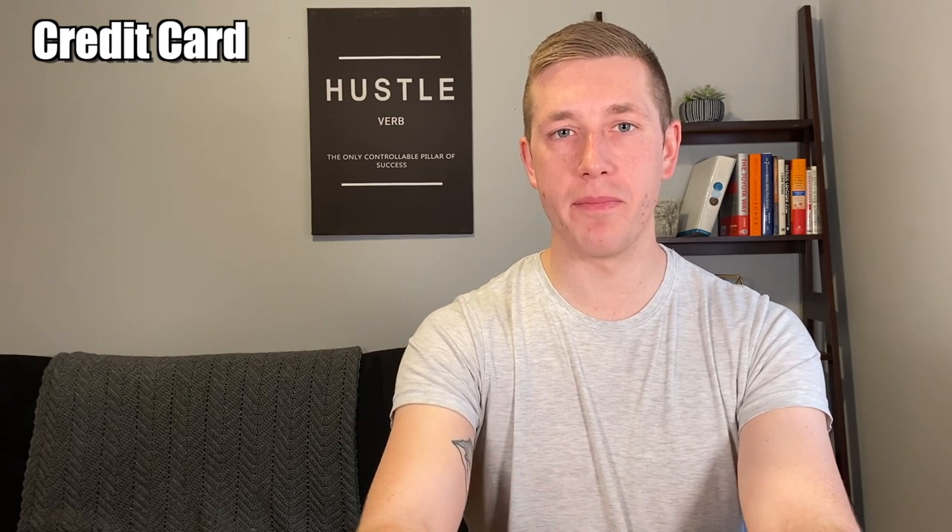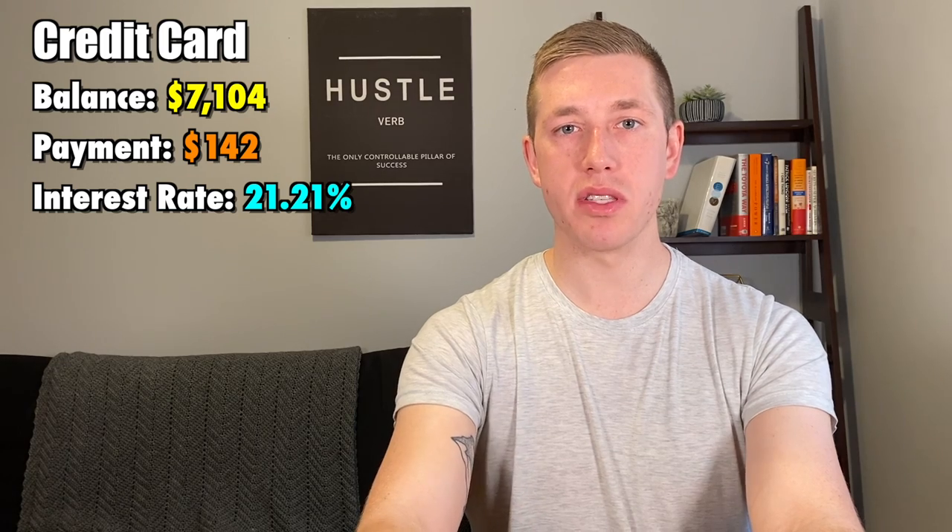The third form of debt that most Americans have is credit card debt. The average balance on a credit card is $7,104. The minimum payment would end up being $142 per month at an interest rate of 21.21%, and would take you 124 months to pay off — a little over 10 years. With that, you'll end up paying $10,372 in interest, which is absolutely insane.